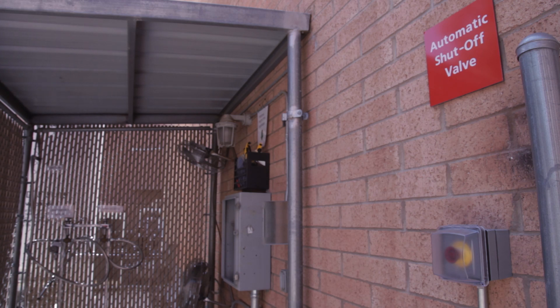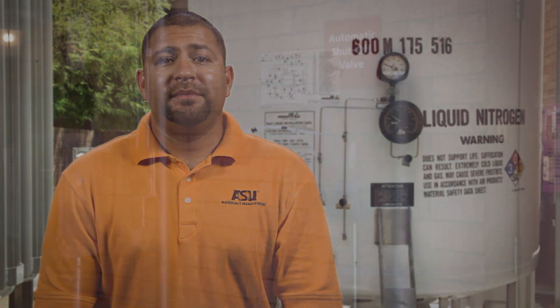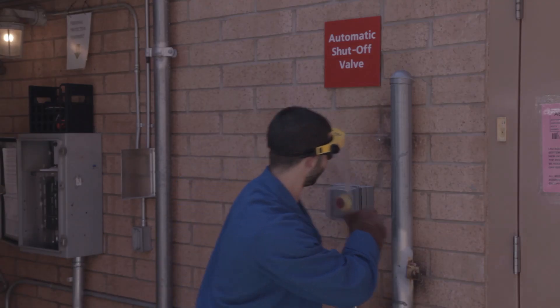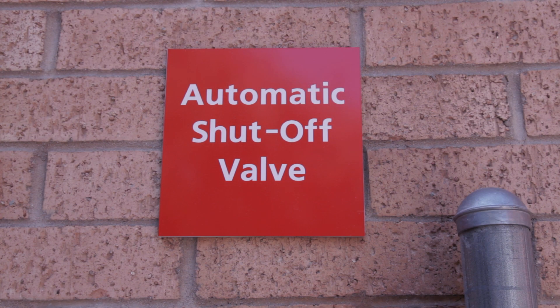There are safety features built into the fill station system. The emergency stop button is located on the wall outside the cage. Once pushed, this will immediately stop the system. A representative from ASU Gas Services will be automatically notified and will respond as soon as possible.